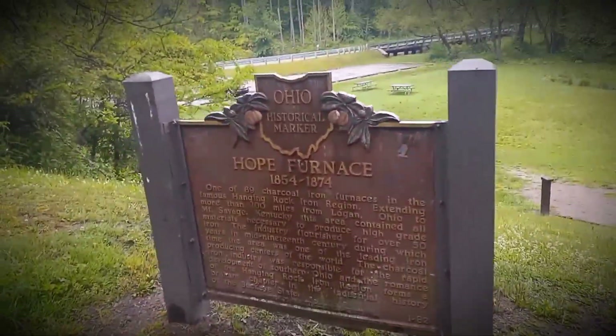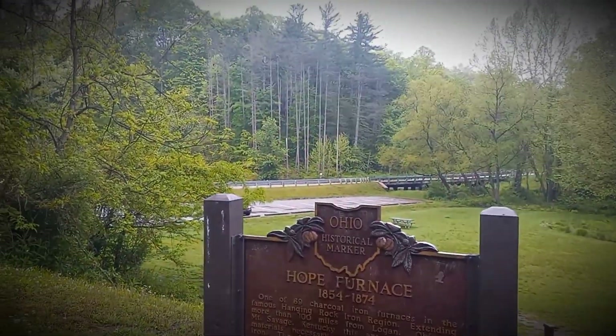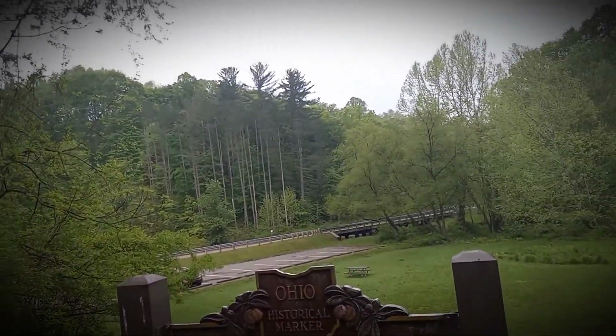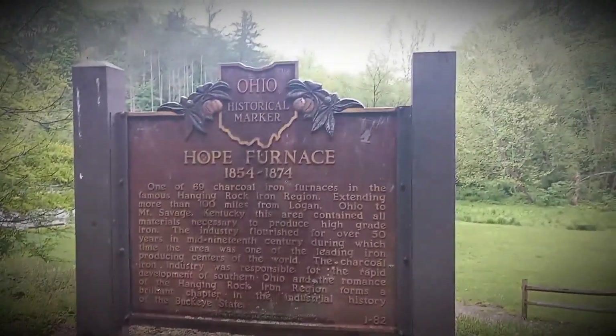Okay, so this is the historical marker. If you desecrate one of these, I'm pretty sure it's punishable by law. I'm not desecrating — I know, but I'm telling factual information. Okay, so let's read this.